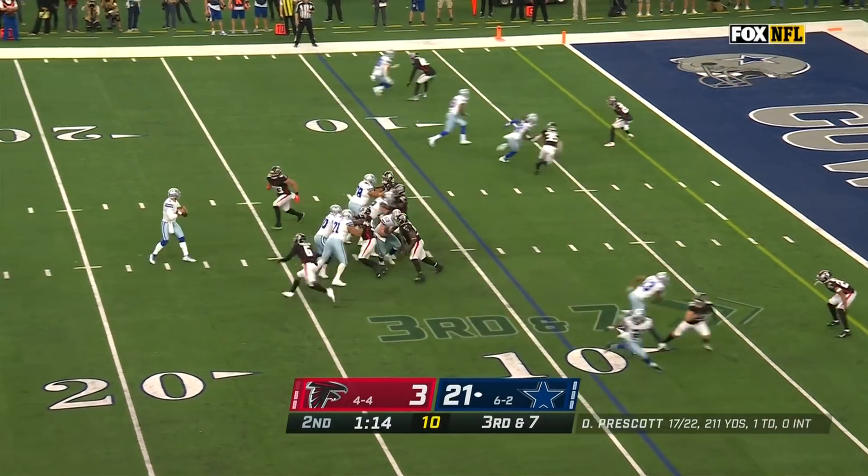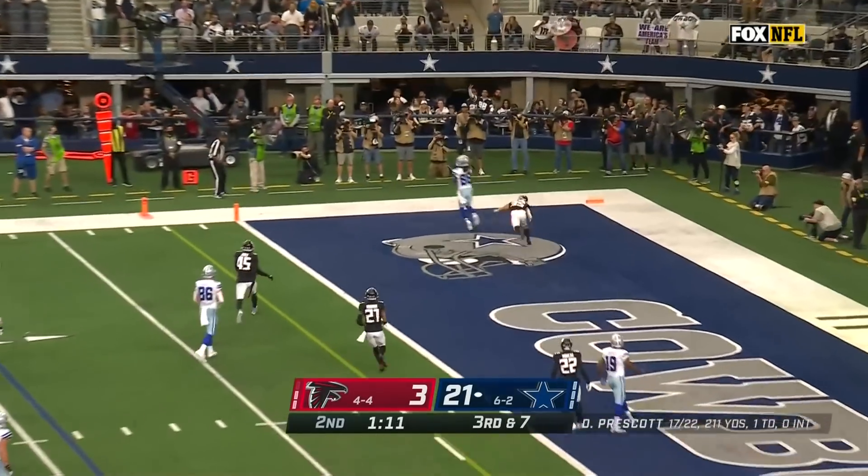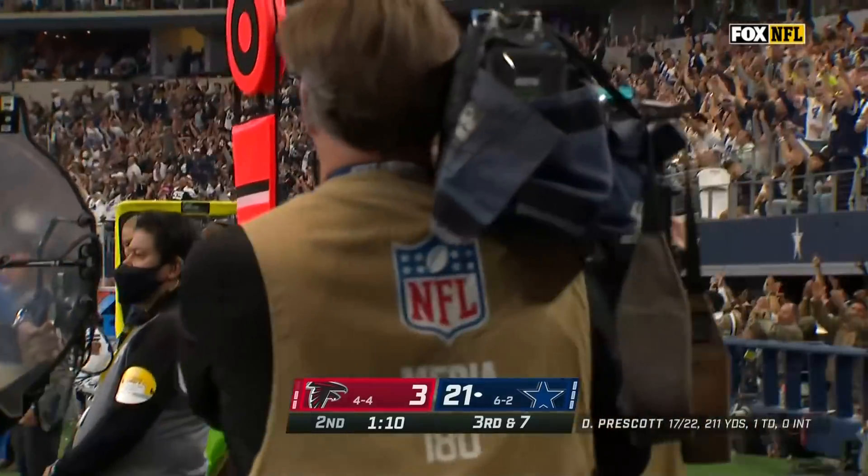Third and seven, blitz coming, Prescott in trouble — lofting it to the corner! Lamb gets there, touchdown!